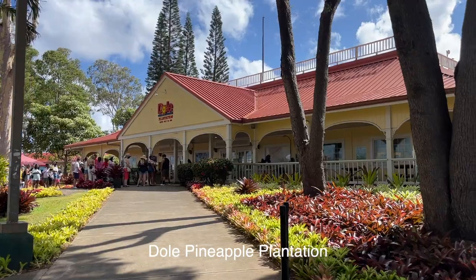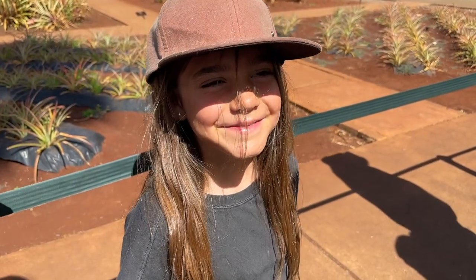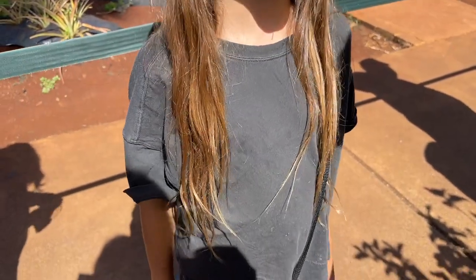Right now we are going to head to the Dole Pineapple Plantation and do the little train ride there. The kids really wanted to do that — I think it'll be cute. You have on the perfect outfit for the pineapple tour today!